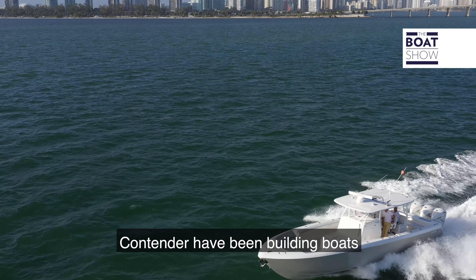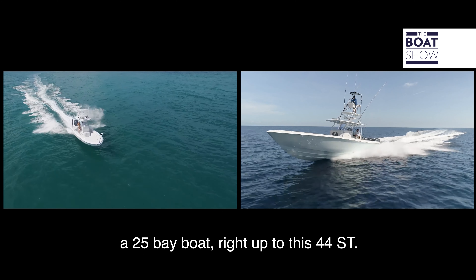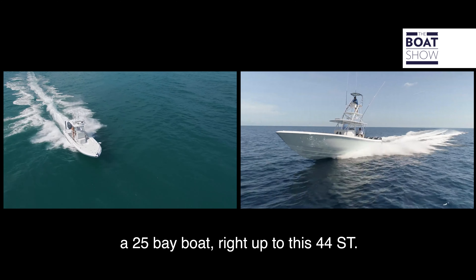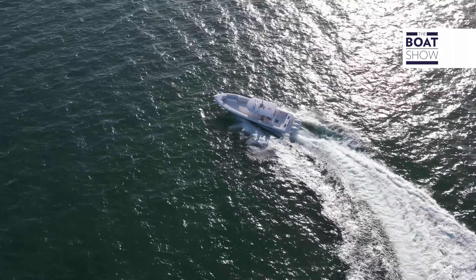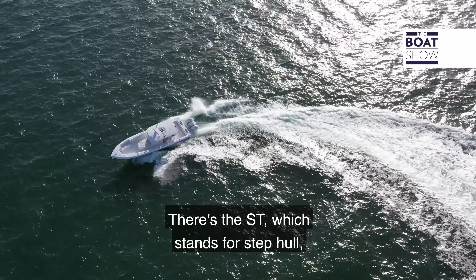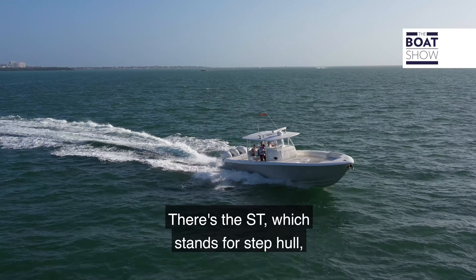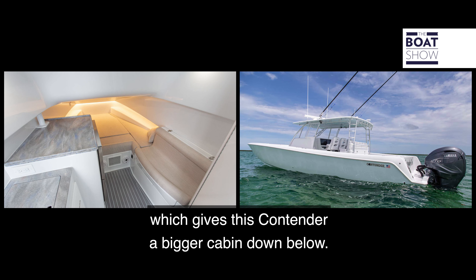Contender have been building boats for the past 30 years, starting from the 25 bay boat right up to this 44ST. The Contender 44 comes in two versions: the ST, which stands for step top, and the FA, which is fish around, giving this Contender a bigger cabin down below.